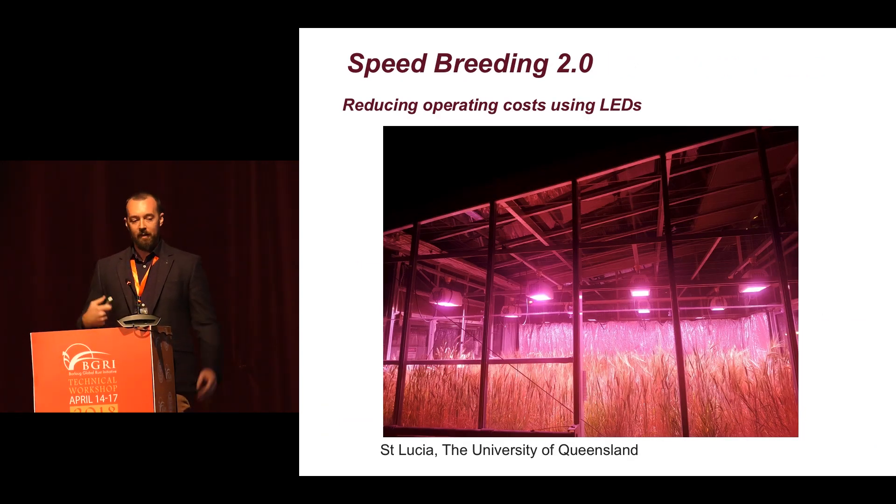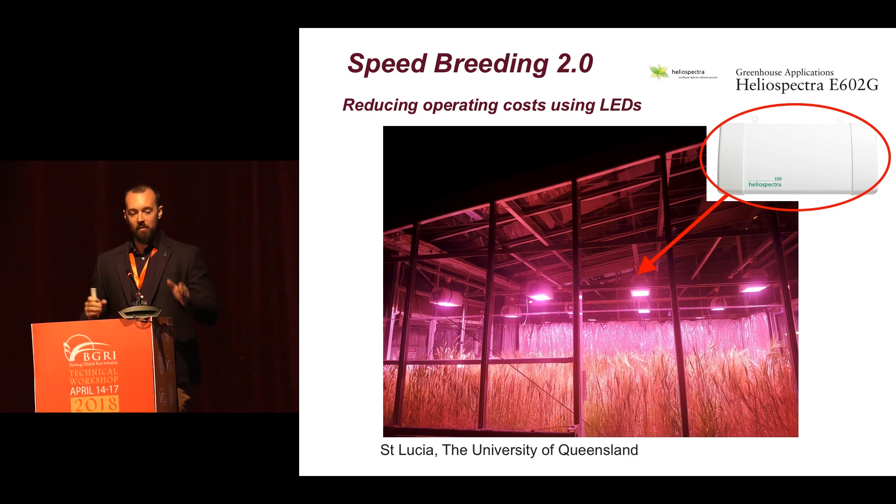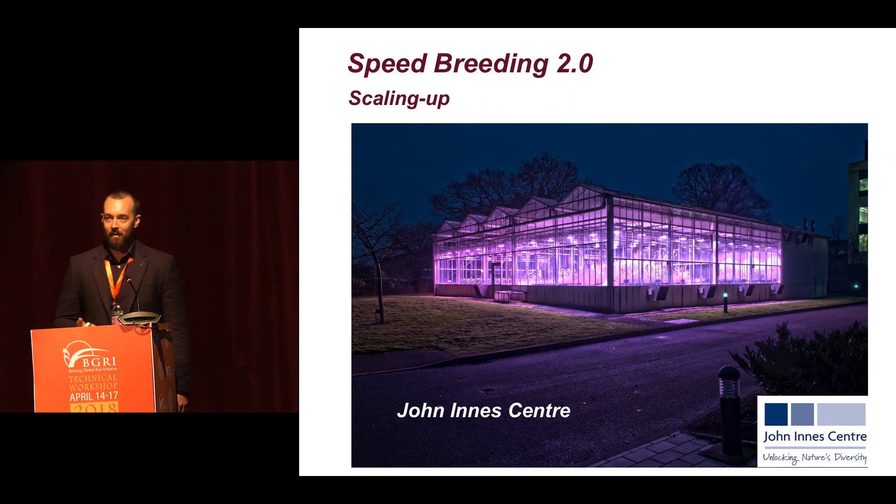In order to make this tool widespread and actually used by breeding programs, one of the key things we have to do is reduce the cost of operating — and that's where LEDs come in. At UQ, we've actually replaced all of our old sodium vapour lamps with the latest generation LED lighting, providing only the wavelengths needed for healthy plant growth: the blue and red spectrums only. This means it's cheaper to run electricity-wise and reduces heat load for cooling. We've used these Heliospectral lamps at UQ, and the John Innes Centre have also really scaled up their efforts, transitioning from the Conviron smaller units to a really massive facility.